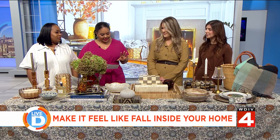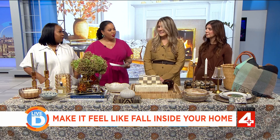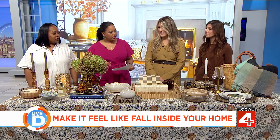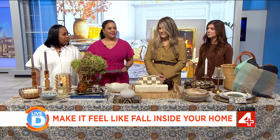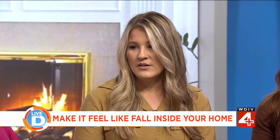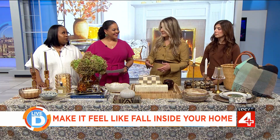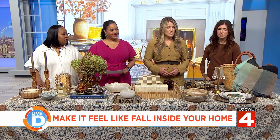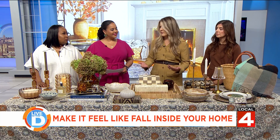Let's start with color since it's always something that catches the eye. What colors do you recommend incorporating this time of year? We have more of a neutral warm earthy color palette here, versus what a lot of us associate fall decor with — typical oranges and blacks, kind of like your Thanksgiving or Halloween.